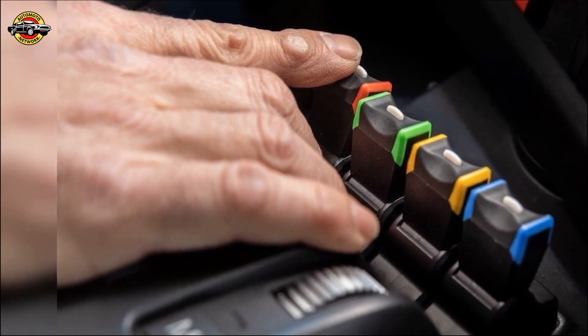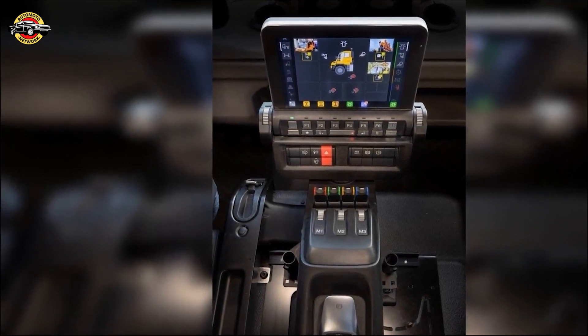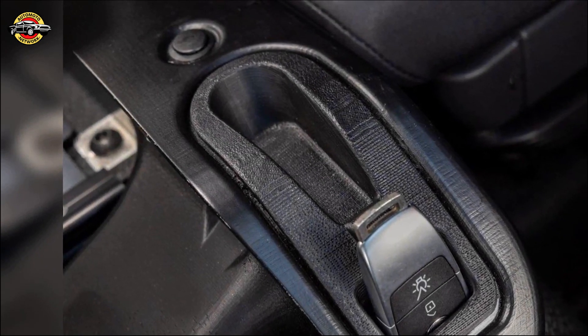Welcome to Agritechnica, where pioneering innovations in agriculture take center stage. Today, Mercedes-Benz Special Trucks introduces the future of implement carriers: the Uni-Touch operating system for the Unimog, setting new standards in efficiency and usability.